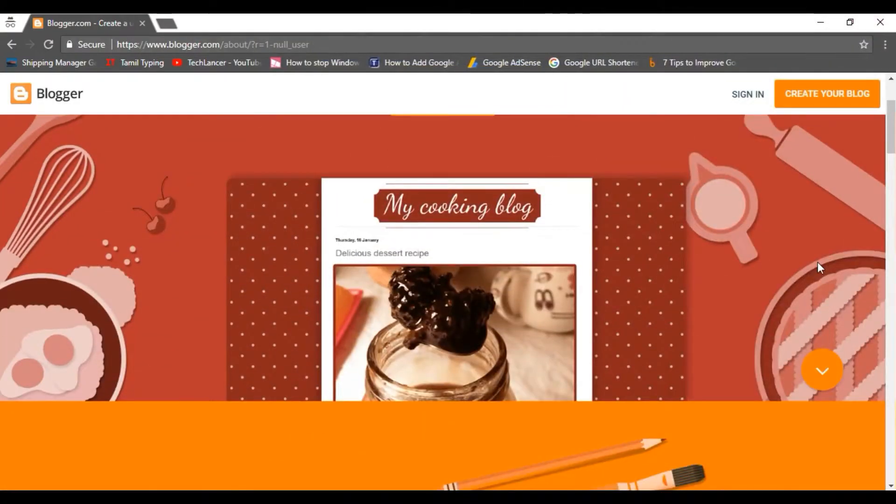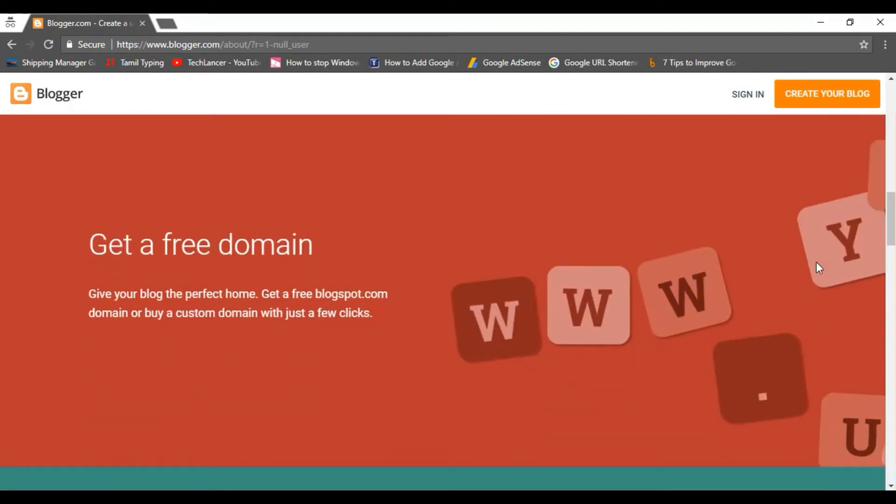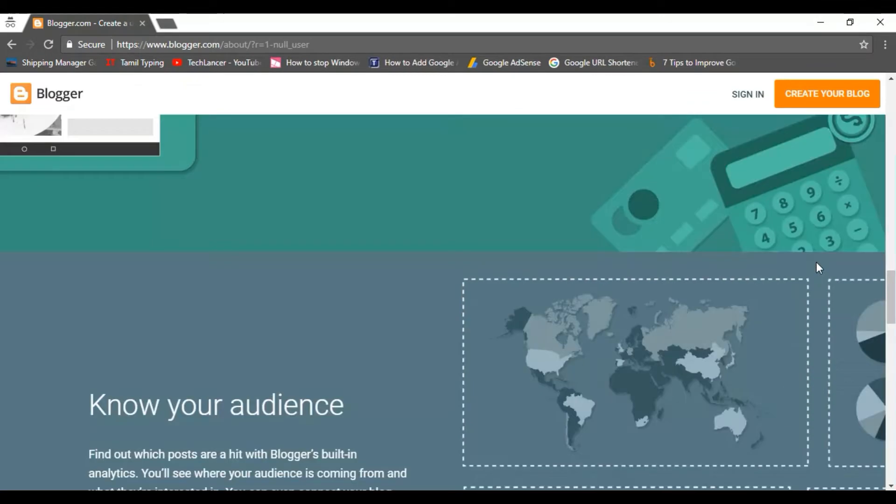You may have been using Blogger till now, but Blogspot has become outdated. It's time for you to shift gears to WordPress with a good domain name. Google AdSense gives approval preference for dot-com domains. Come, let me show you how to get a domain name for yourself.